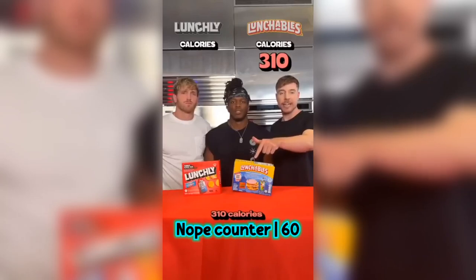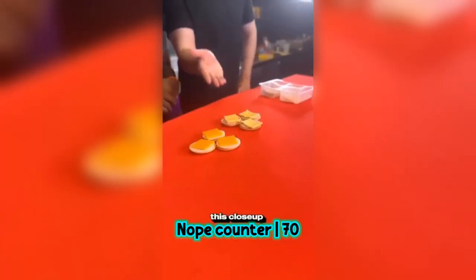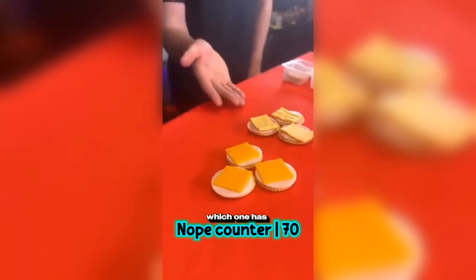Turkey stack: 310 calories versus 230 calories. 21 grams of sugar versus only 7 grams of sugar. If you look at this close-up, you can already tell which one has better ingredients.